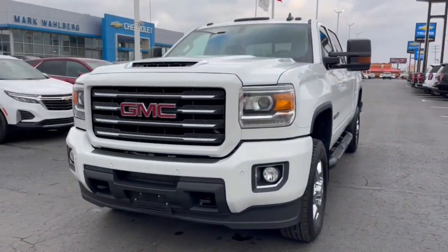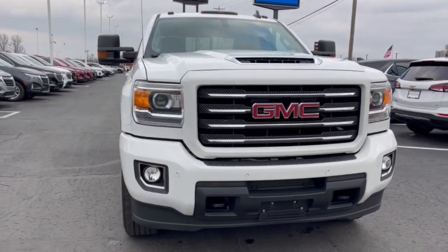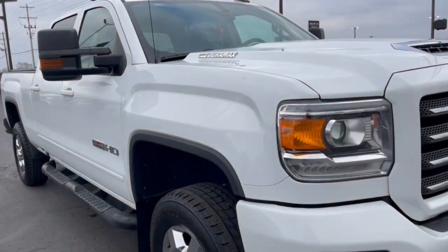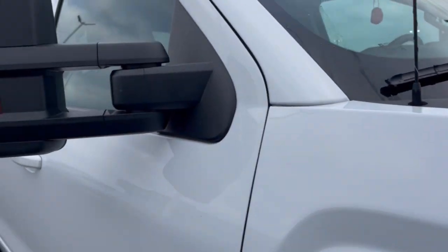Get acquainted with the 2018 GMC Sierra. This vehicle is an outstanding buy with fewer than 120,000 miles on the odometer. Take every journey in stride in this capable, well-equipped Sierra.